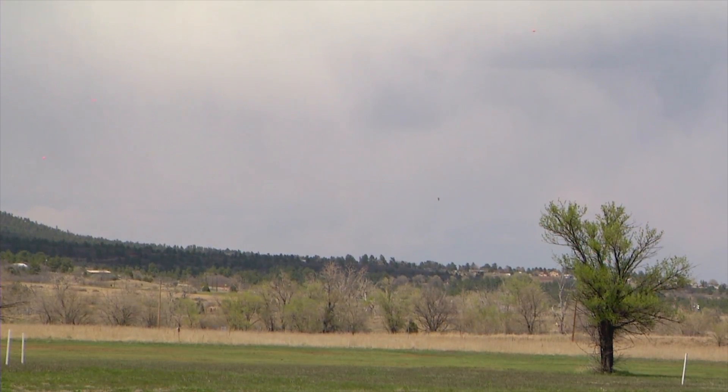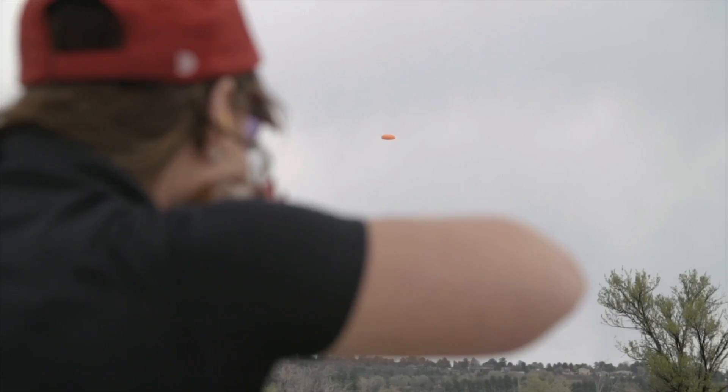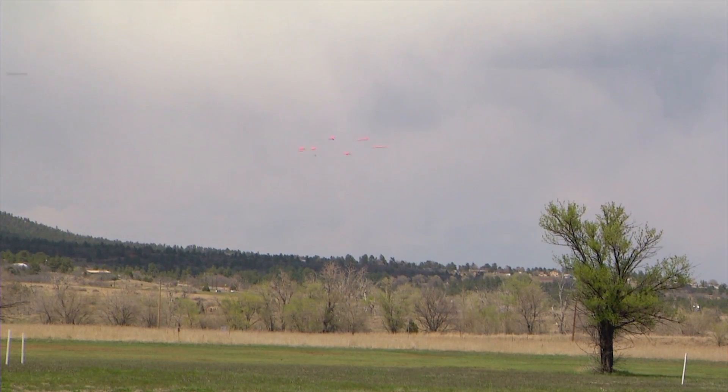Remember, it's always important to use the proper ammo for the gauge of your shotgun, as well as the correct shot size for your target. This has been Firearm Science. See you next time!